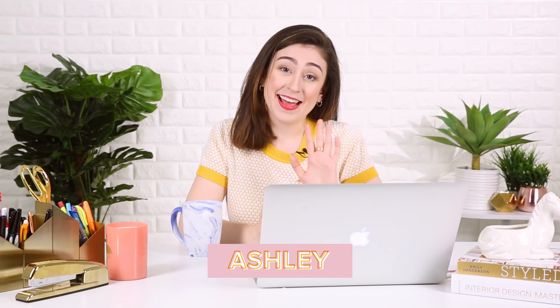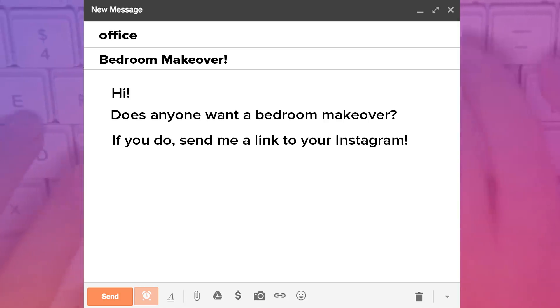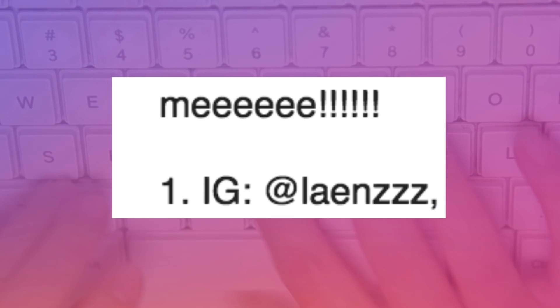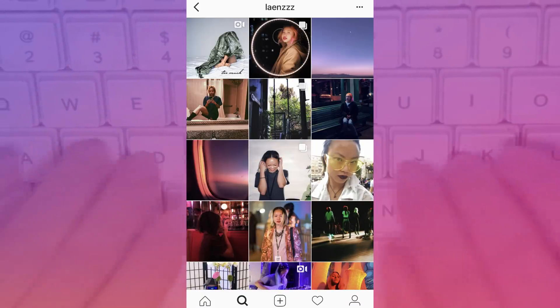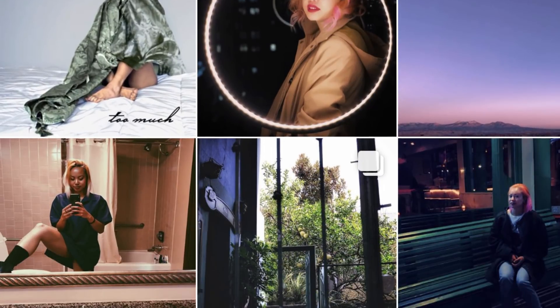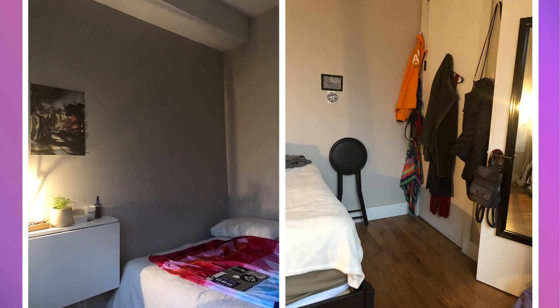Hey guys, it's Ashley, and I have another makeover video for you, but this time things are gonna be a little weirder than usual. I emailed my office and said, does anybody want a bedroom makeover? Send me a link to your Instagram. I got a lot of really cool profiles, but one in particular stuck out — Christina Lon's profile. She sent me her Instagram along with a couple pictures of her bedroom. I was so struck by how cool her Instagram was and equally surprised when she sent me pictures of her bedroom that was kind of plain in comparison to this digital aesthetic she had going on. Let's try and make her real life bedroom match her online persona and give her a really cool space where she can feel creative and energized and it can feel like home.